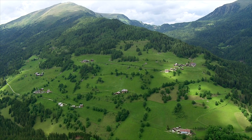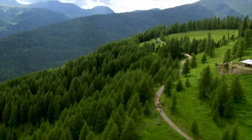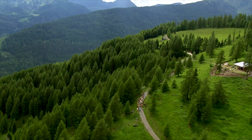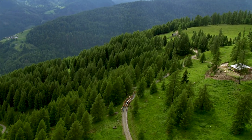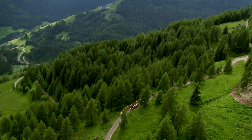Fields and pastures as far as the eye can reach — it's the perfect landscape for happy cows. South of the Thuracher Höhe Pass is the mountain farm of Hans-Peter Huber and Nicole Bacher.